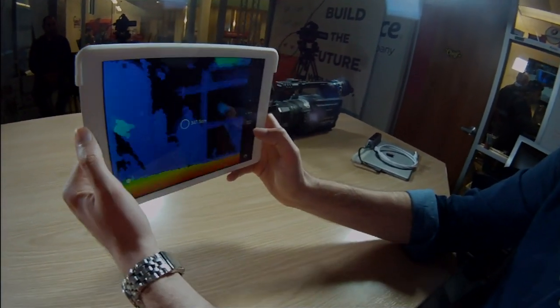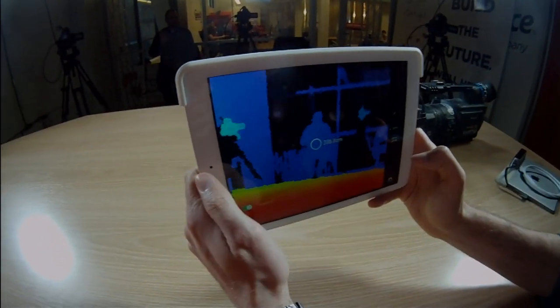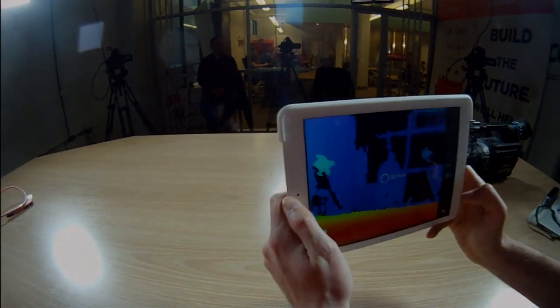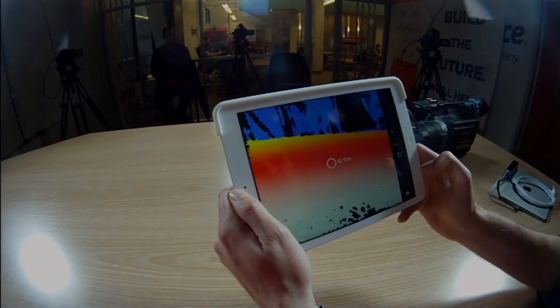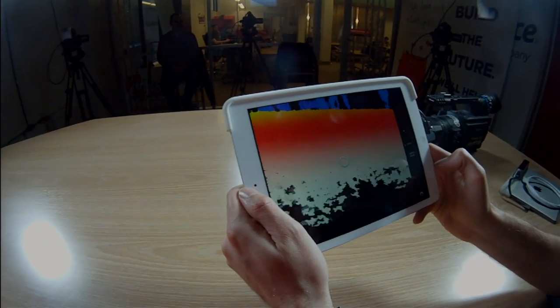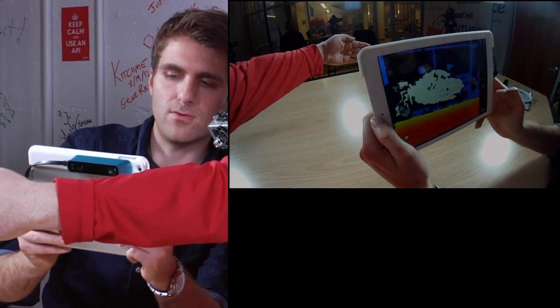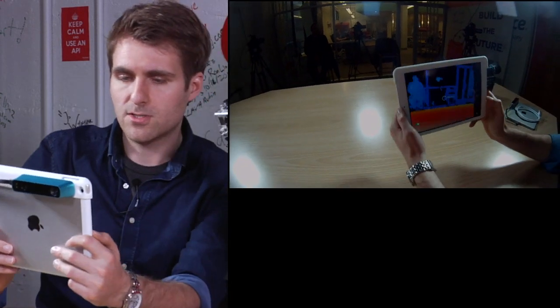I can also switch to another view where we see the raw depth. Someone sitting over there is 300-something centimeters away, the wall is 400 centimeters away, the table is about 39–58 centimeters away, and my hand here is 35 centimeters away. So that's the raw data that comes from the sensor.